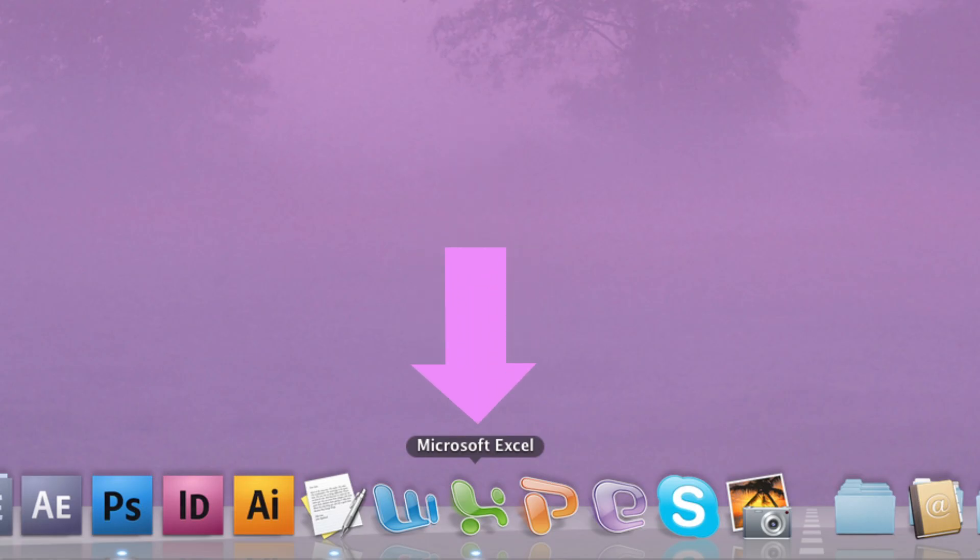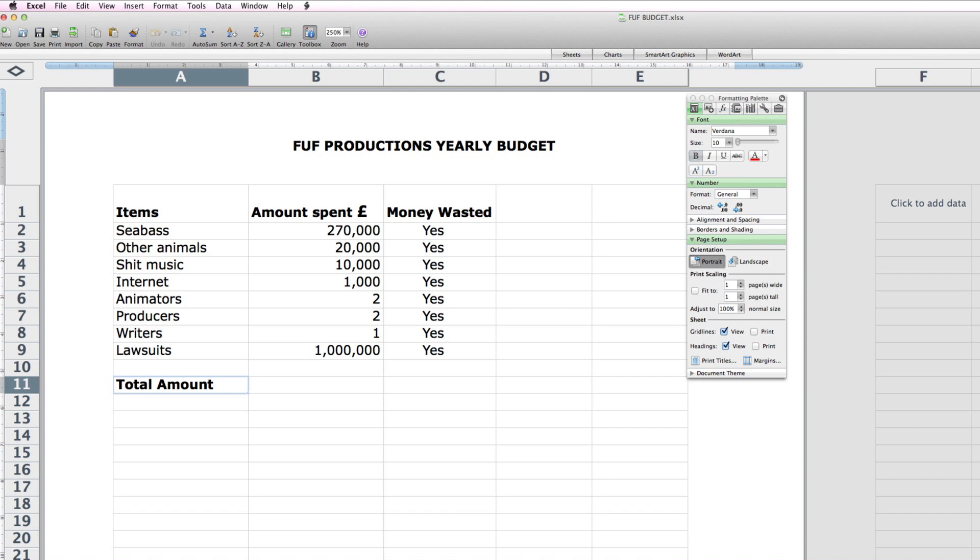Let's get started. Open up Excel — it's the green one. Type in some numbers. I'm using the Fuff Productions yearly budget documents as an example. As you can see, there is no total amount for these figures, and a huge quantity of data to sort out. I know what you're thinking — we'll be here forever. How can we sort out this numerical shitstorm?